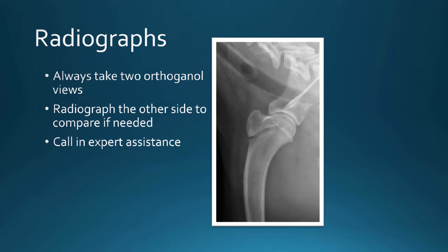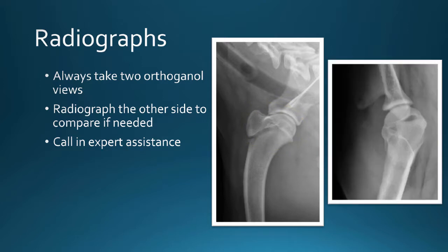Without orthogonal views, you can have situations like this: a puppy comes in with forelimb lameness, you see one view and wonder if it's normal — there's a growth plate, should you be worried? When you take the orthogonal view, you can tell he actually slipped his proximal humeral physis, and this requires surgical intervention.